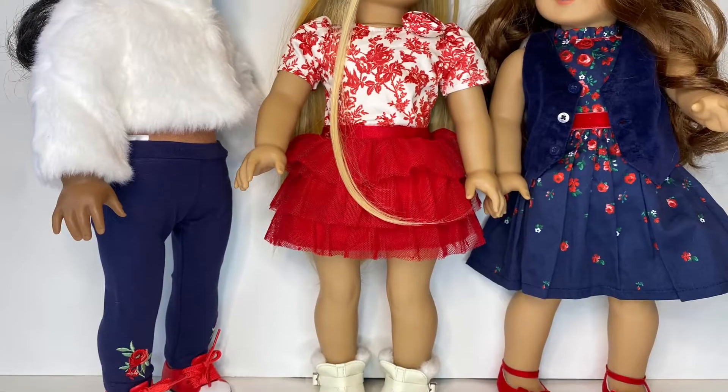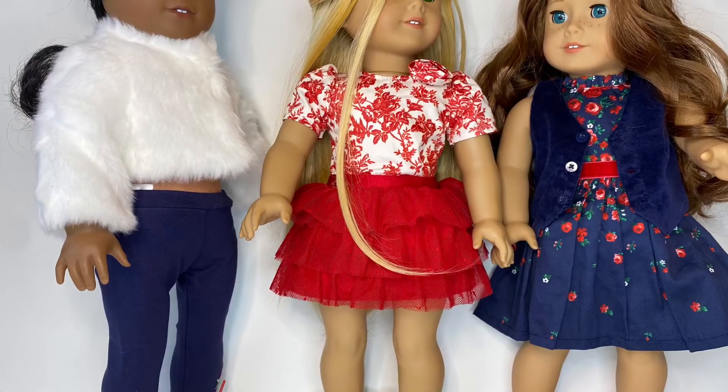I'm just going to pop in here to note how very short and cropped that jacket is.